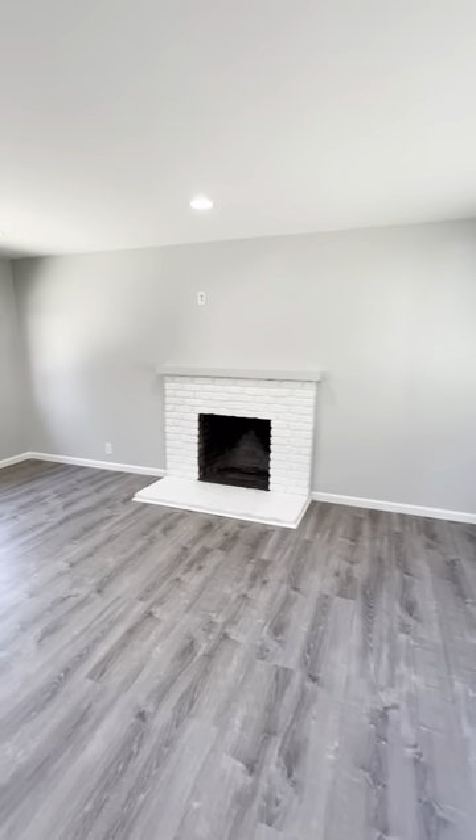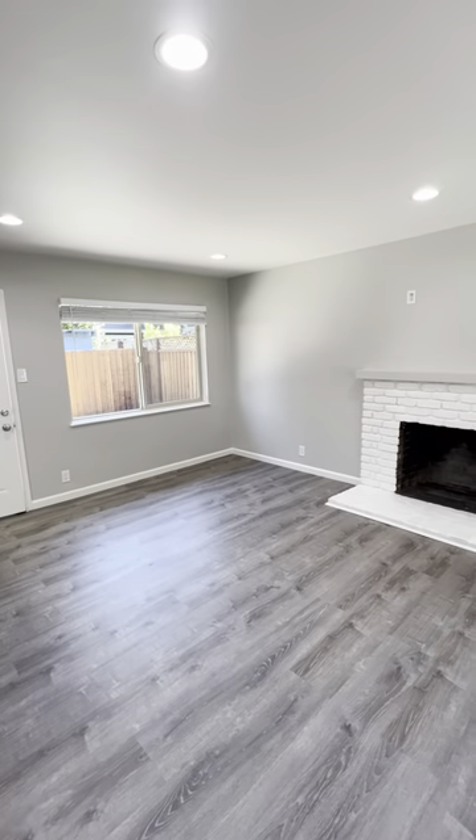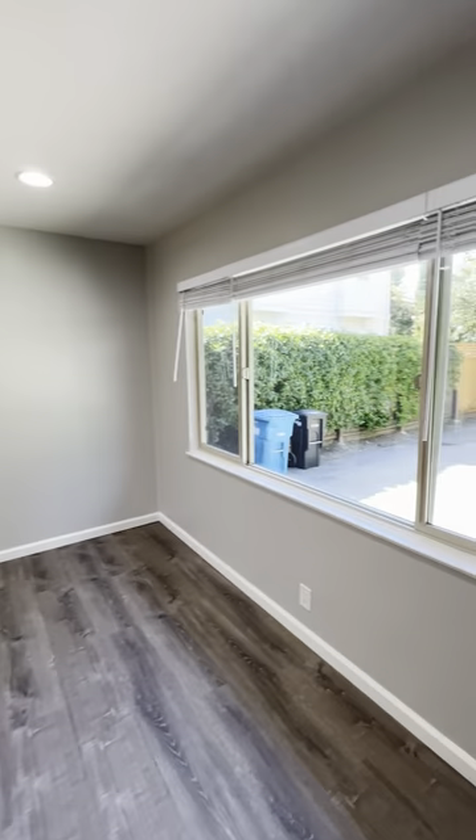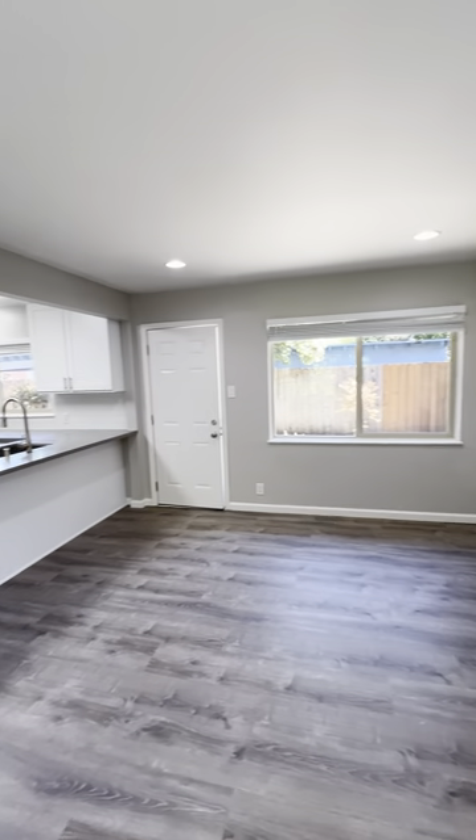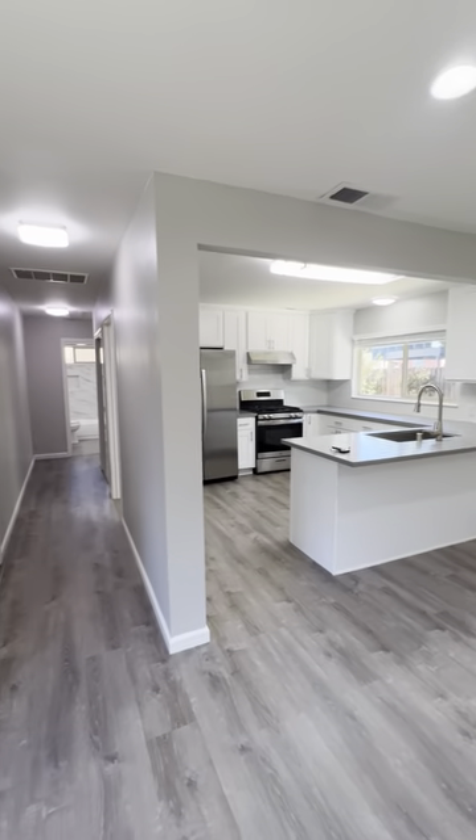Hello, welcome to 863 Partridge Avenue in Menlo Park, California. This recently renovated one-bedroom, one-bathroom unit is available.